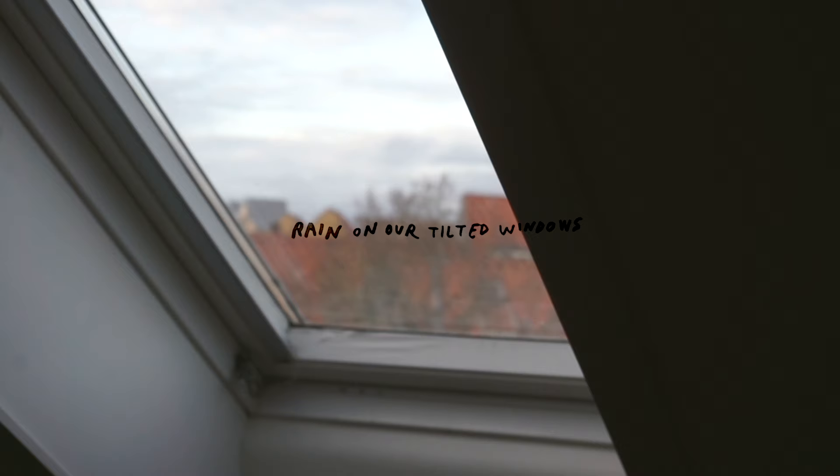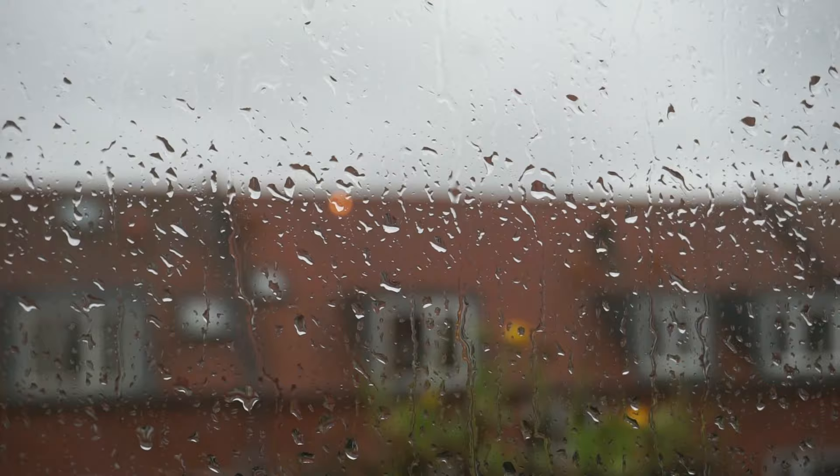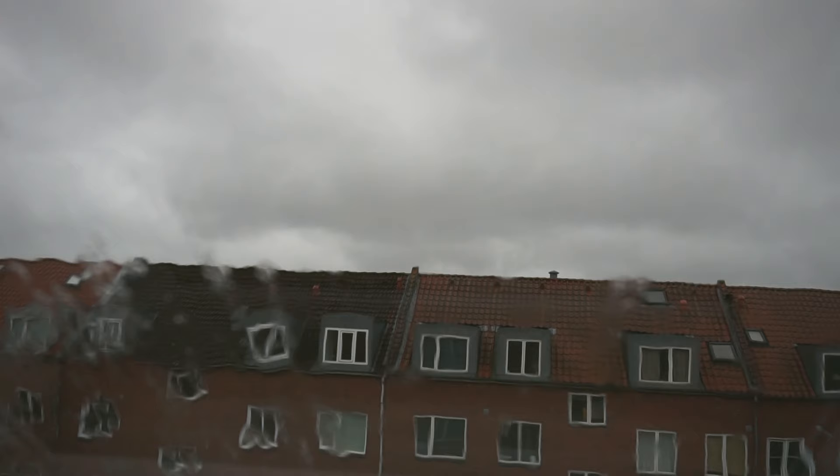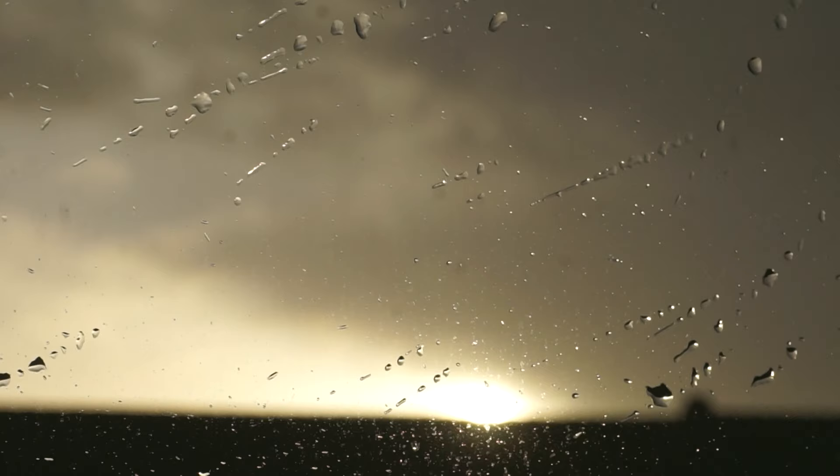We live on the top of our apartment building and so all of our walls are slanted, including our windows. It's been raining a lot this fall and the sound of the drops is really special on the tilted windows, especially when lying in bed at night and being about to sleep — it's this very cozy and comforting sound. I have to romanticize this weather since there's no escaping it, so it's important to find the nice aspects of it.